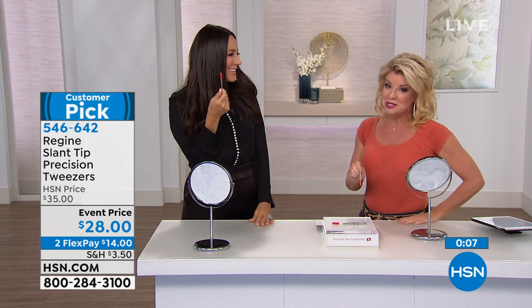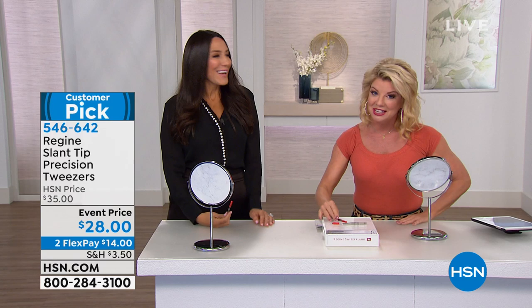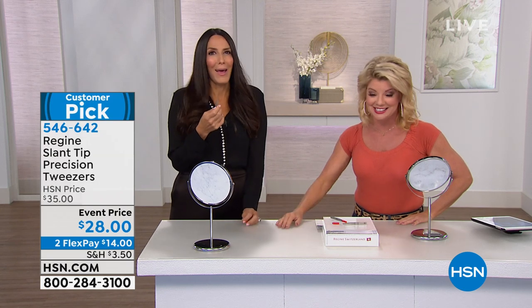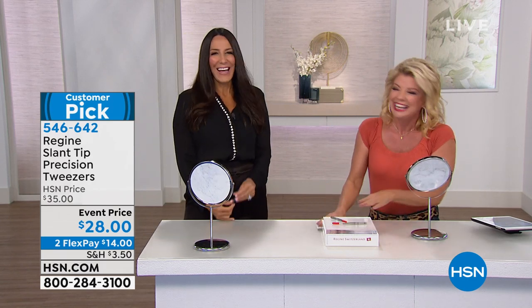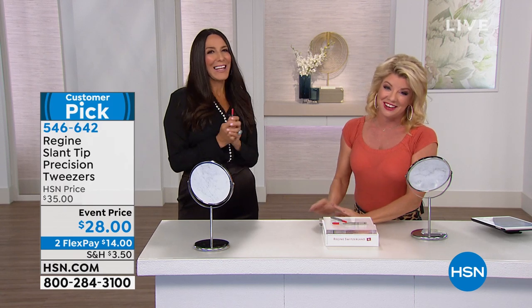At this event price, get these for the holidays — we've extended our returns until the end of January 2020. Gift with confidence. Today's October 1st and it is National Pumpkin Spice Day. Fern, thank you — always a pleasure.